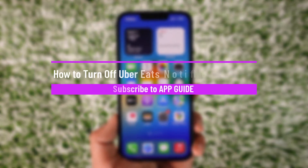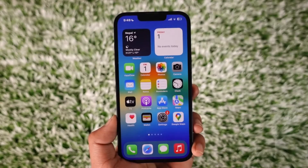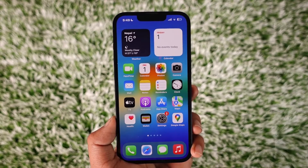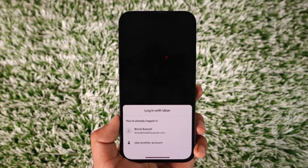How to turn off Uber Eats notifications on iPhone. Hey everybody, welcome back to our channel. In this video I will guide you on how you can turn off notifications for the Uber Eats app. So make sure to watch the video till the end.